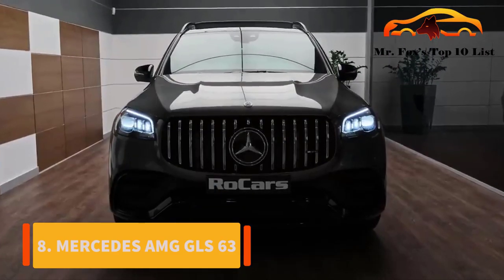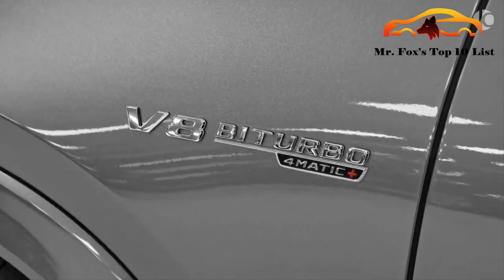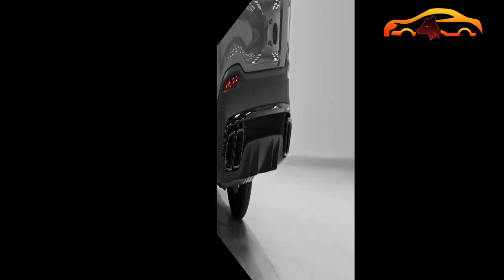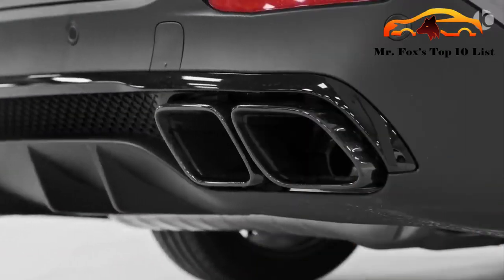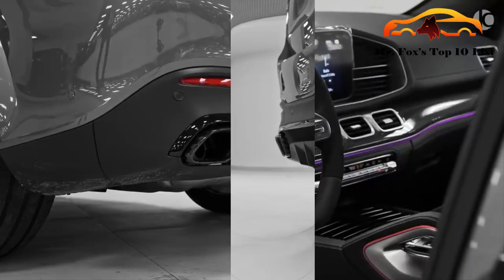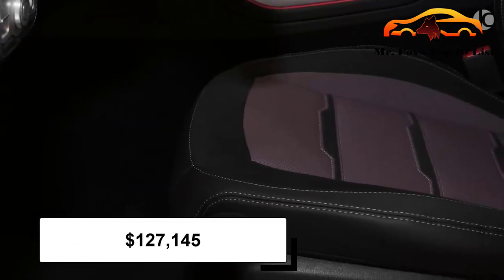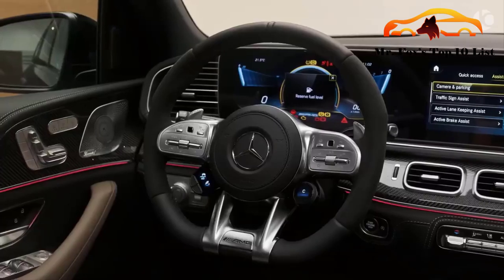Number 8: Mercedes-AMG GLS 63. We go back to the camp of Mercedes for our 8th family road rocket. The Mercedes-AMG GLS 63 is a 3-row classic that gives you much more for a family car. The car accelerates 0-60 mph in 4.5 seconds. With 577 V8 horsepower, you are guaranteed solid engine performance. With close to 100 cubic feet of cargo space for the family, this car is a good bargain — a bargain that starts at $127,145. The 7-seater is always a good idea.